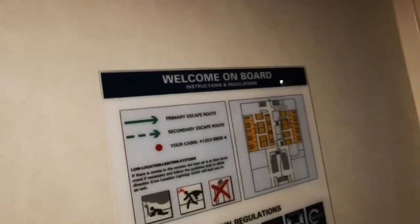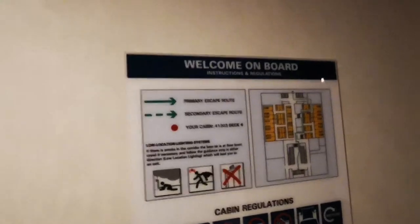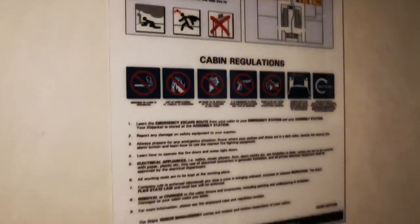Each door has these signs — 'Please watch your step' — they warn you. That would be the tour. Oh yeah, I forgot — this is the safety measures on board, so whatever you need to do in case of emergency, it's very important to know.